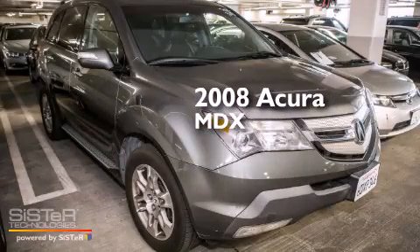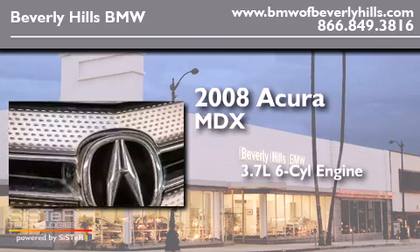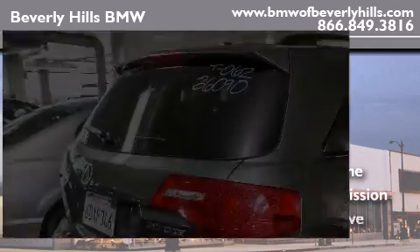This is a 2008 Acura MDX. It features a 3.7-liter six-cylinder engine, an automatic transmission, and all-wheel drive.